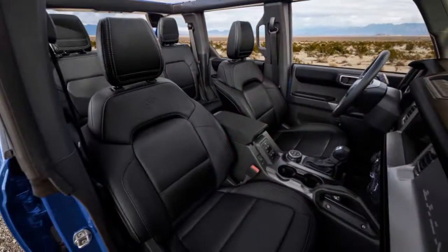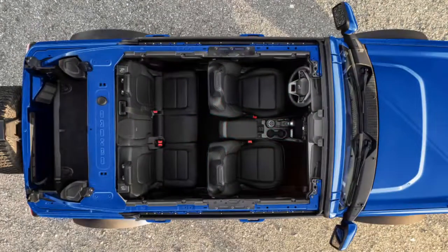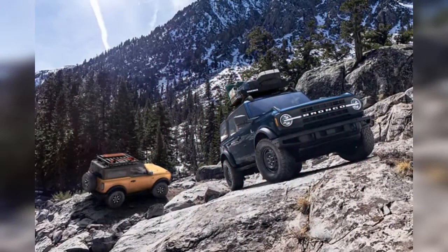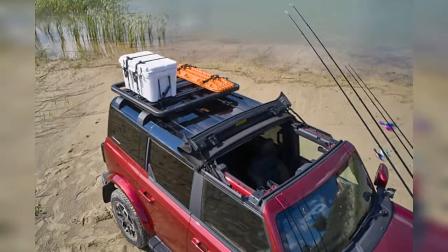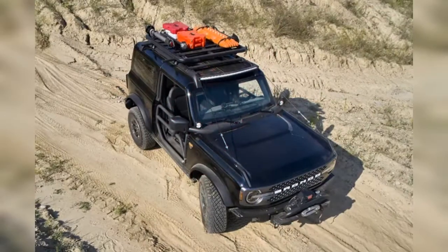As expected, the first edition is the most expensive of the bunch, with a starting price of $57,410 for two-door models and $61,605 for four-door versions. The release of these official black onyx interior shots coincides with the opening of Bronco auto banks at dealerships on January 19.